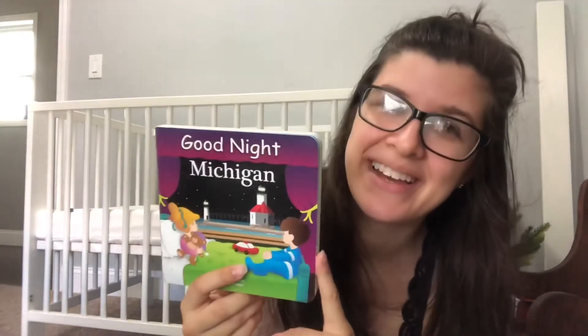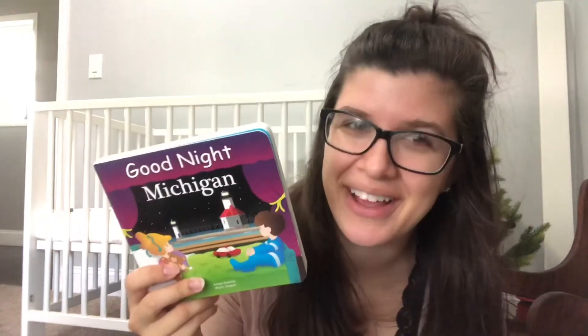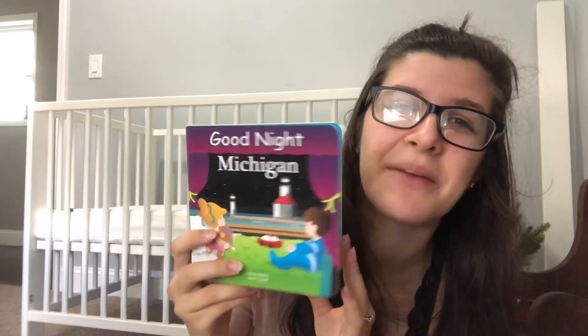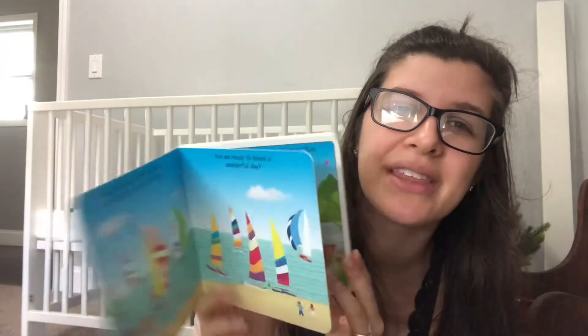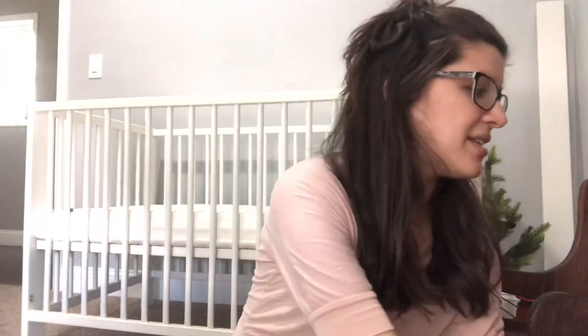This one is from my dear friend Julia. She is from the UP and we've met once in real life but we're really close now. This is Goodnight Michigan — a really cute book that has just all these different things from Michigan in it. So that is really neat, and I can't wait to read that to him as well.